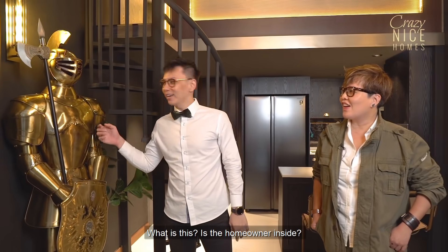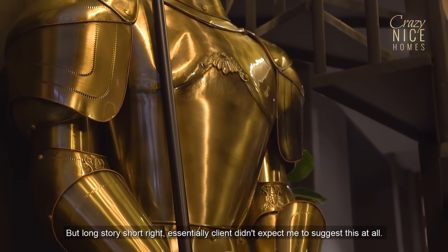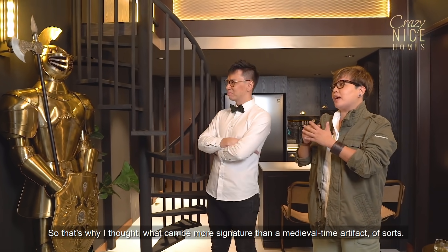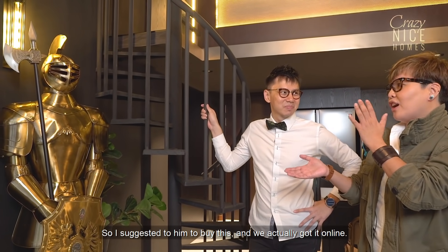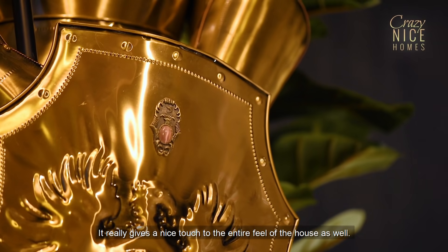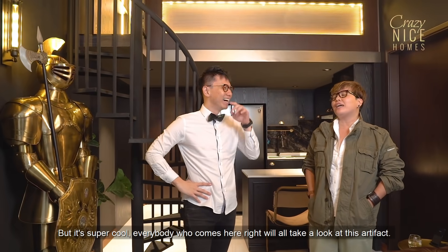What is this? Is the homeowner inside? I highly doubt so. So what is this doing in the house? Client didn't expect me to suggest this at all. But I thought, this is a Gentleman's Club Bar Loft — there should be something that's signature of it. What can be more signature than a medieval-time artifact? So I suggested him to buy this, and we actually got it online. It was shipped all the way to Singapore.